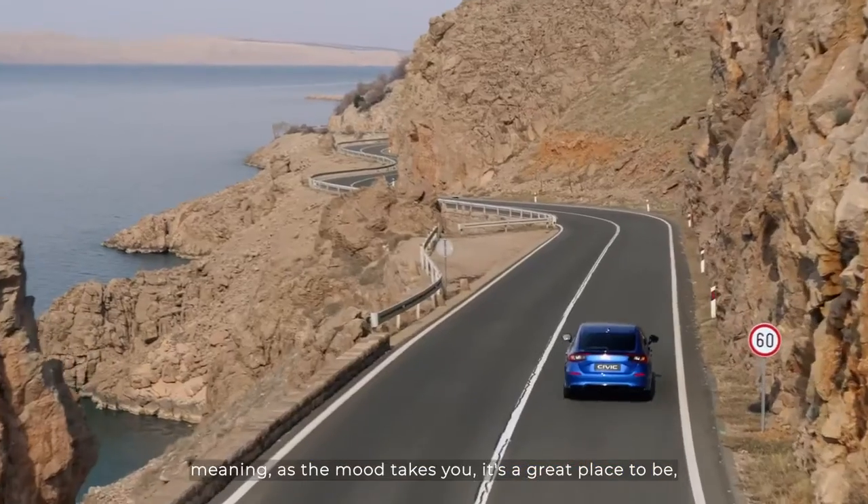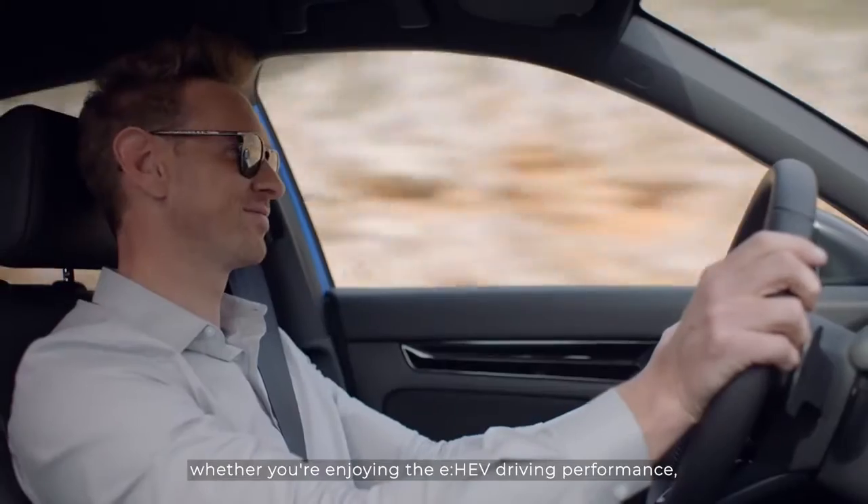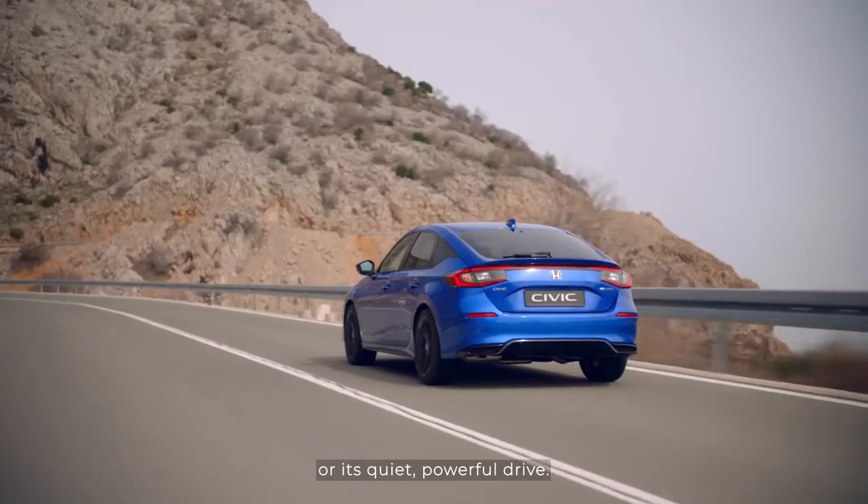Meaning, as the mood takes you, it's a great place to be — whether you're enjoying the eHEV driving performance, or its quiet, powerful drive.